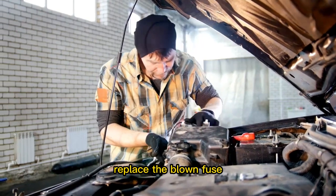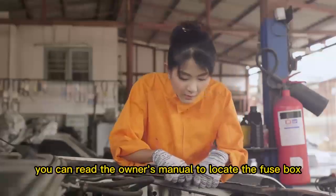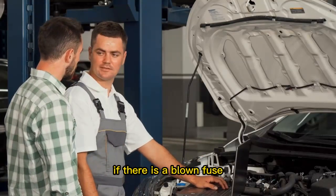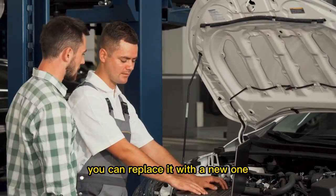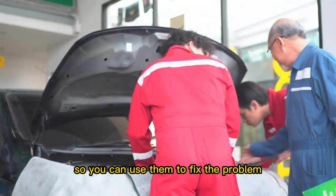Replace the blown fuse. Sometimes a blown fuse can be the reason for car starting problems. You can read the owner's manual to locate the fuse box and check the fuse. If there is a blown fuse, you can replace it with a new one. Usually the fuse box comes with a spare fuse, so you can use them to fix the problem.